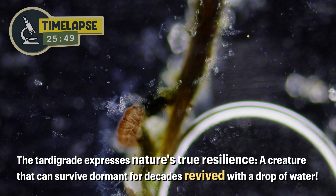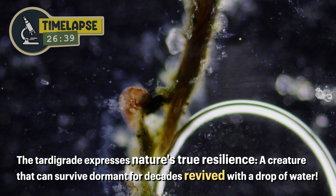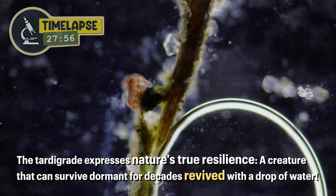The tardigrade expresses nature's true resilience — a creature that can survive dormant for decades, revived with a drop of water.